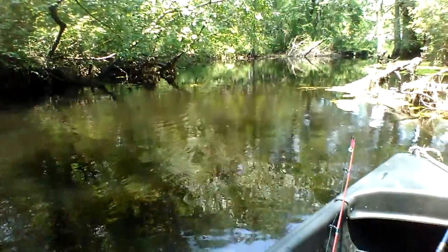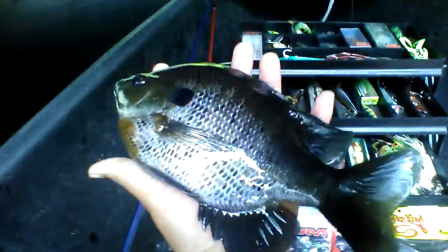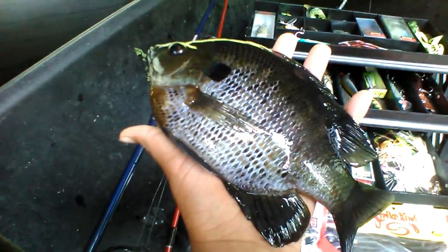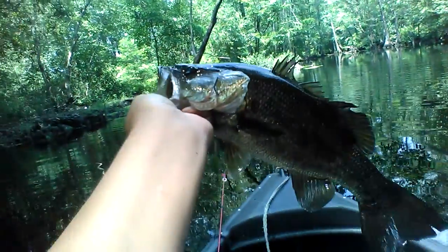He just broke your line! What was that? Big brim there off that betaspin — that's what you keep there. Nice bass off the betaspin, son.